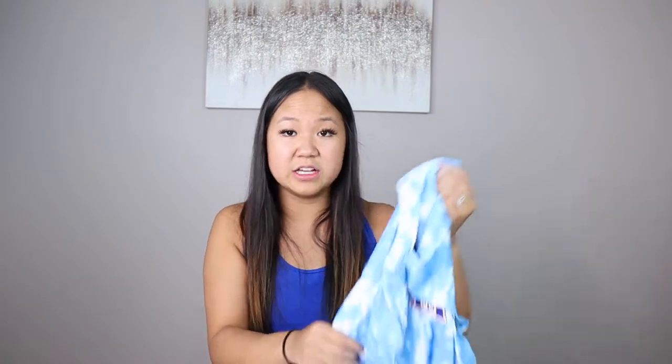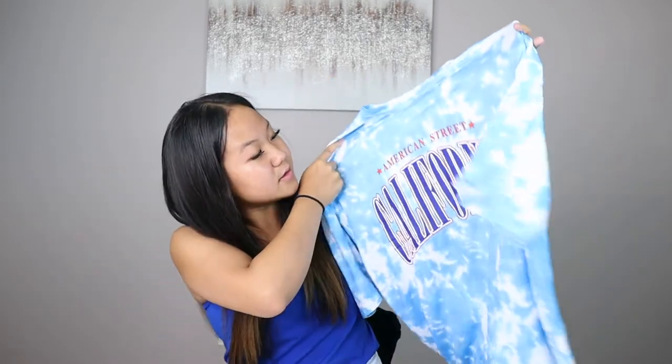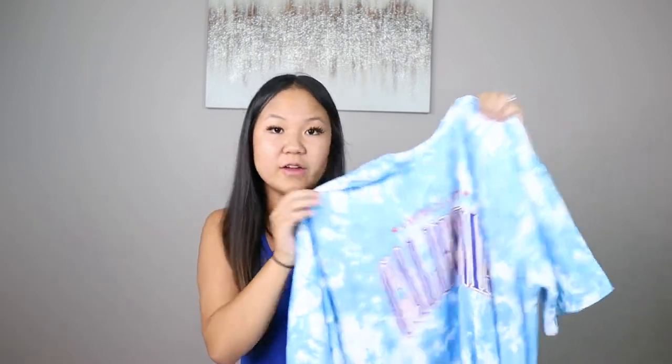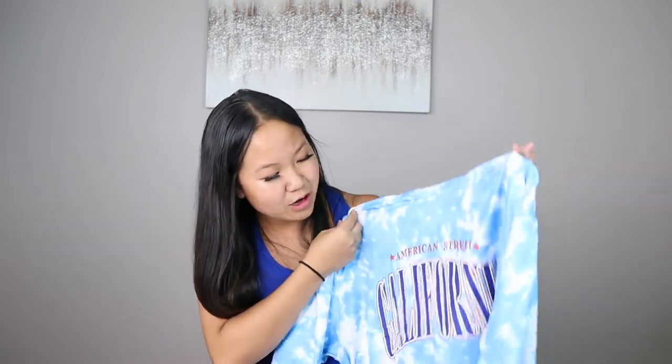The first t-shirt — I've ordered so many t-shirts in this haul. This one is super soft; the material literally feels like a cloud. I've never had a t-shirt with this soft of material before. I think this material is perfect for sleepwear. This is the One Piece Tie-Dye Letter Graphic Drop Shoulder Oversized Tee, and it says 'American Street, California.' I've actually been to California a couple times and I just love the atmosphere — it's not too humid, just the perfect climate. The fabric is so soft, I cannot wait to sleep in it.